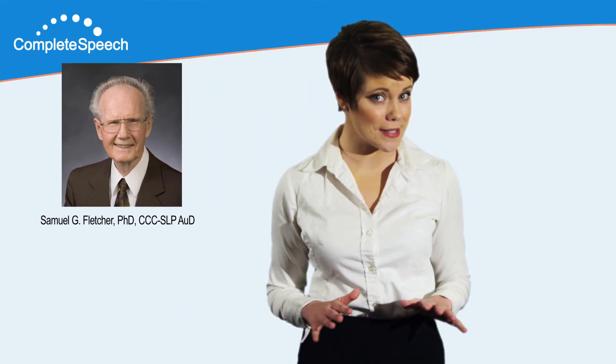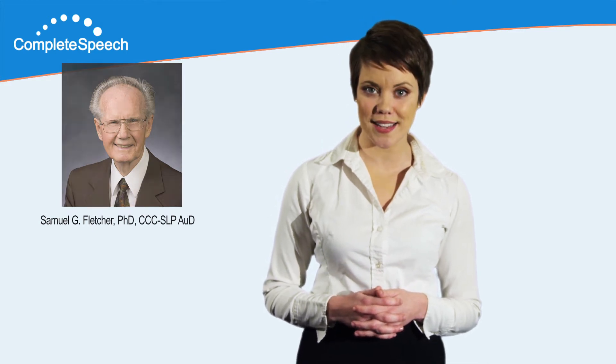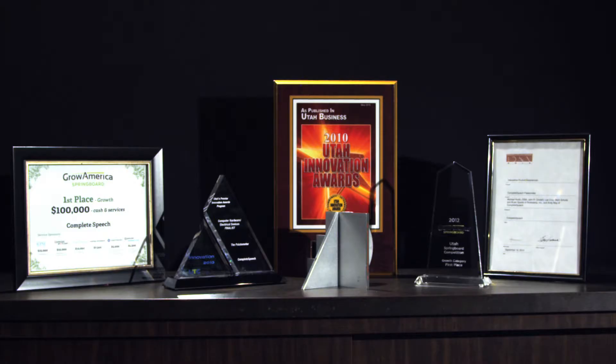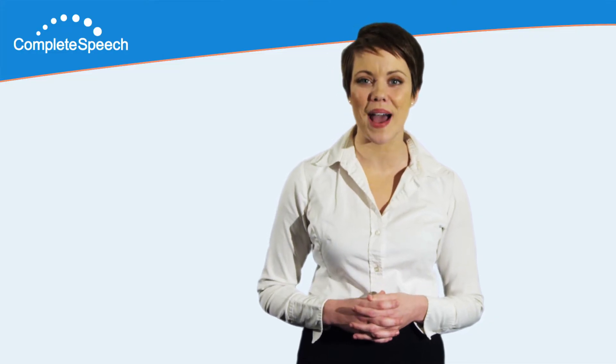With nearly 50 years of research and development and over 500 case studies in electropalletography, or EPG, we at Complete Speech, the world leader of EPG technology, are proud to bring you the Smart Palette System.